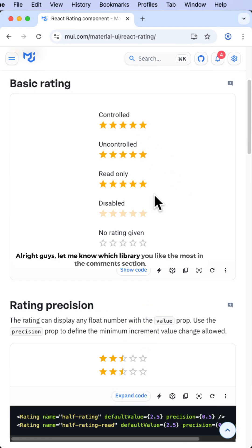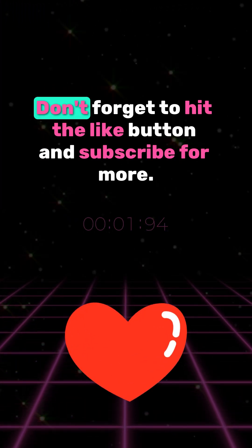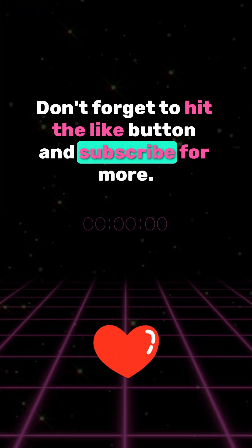Let me know which library you like the most in the comment section. Don't forget to hit the like button and subscribe for more.